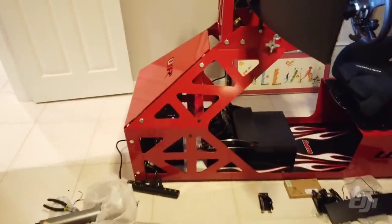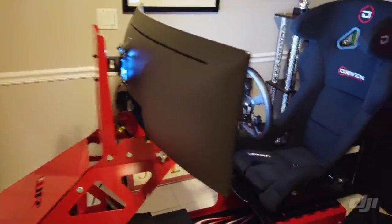It was pretty damn easy — just put the computer in, plug the TV in, put the steering wheel on, and we're good to go. This 49-inch wide screen is pretty awesome in person.